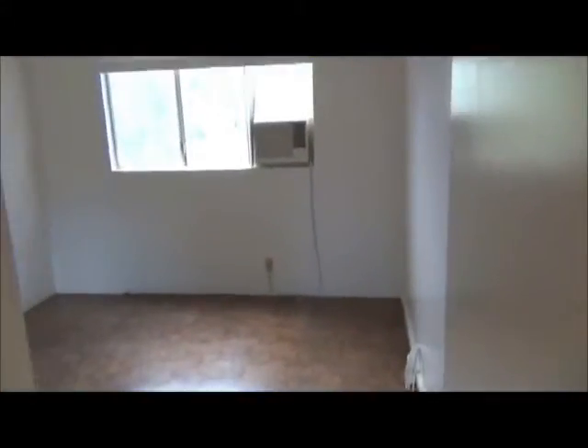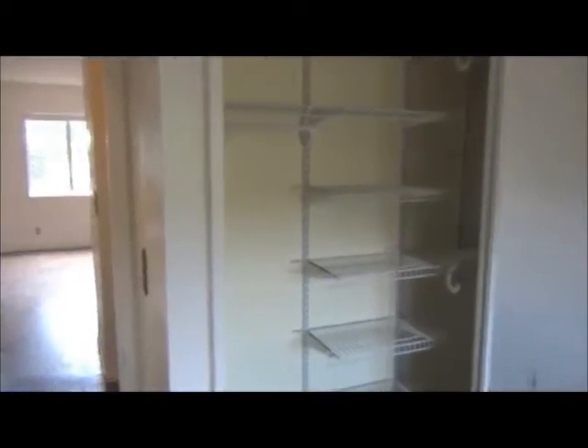And you have one bedroom — that's a window AC, standard two mirror door closet.